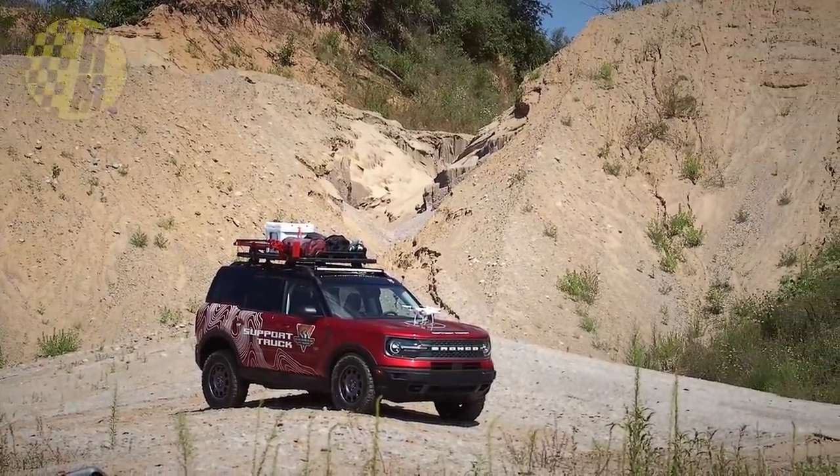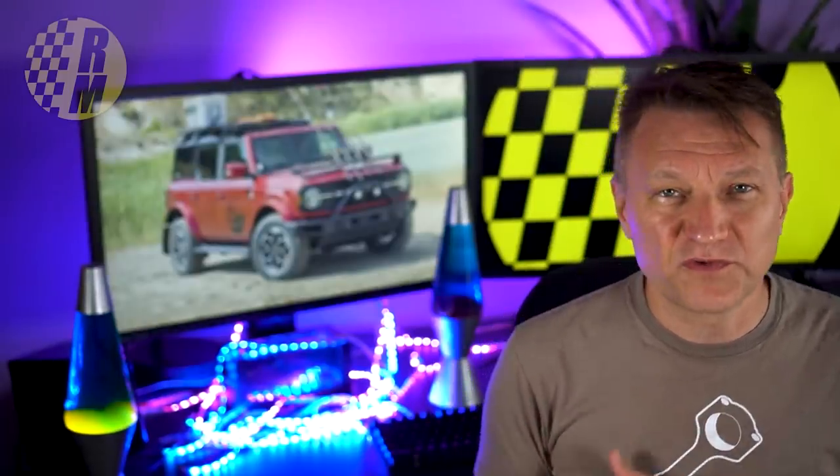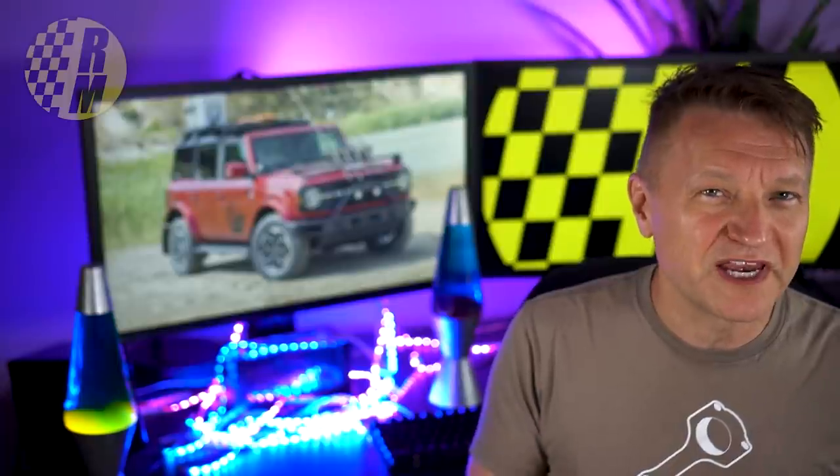If you want to stay up to date with Bronco news, Ford news, Toyota, or whatever, please subscribe. I've got a couple of videos up on screen right now which I know you're going to want to click on. My name is Eric and I'll see you in the next video.